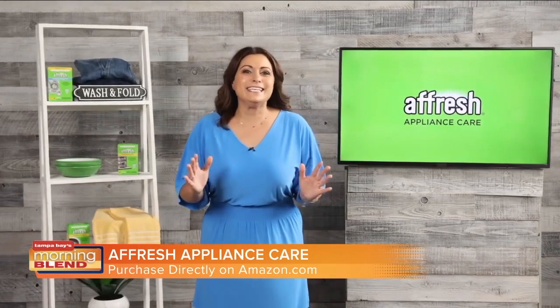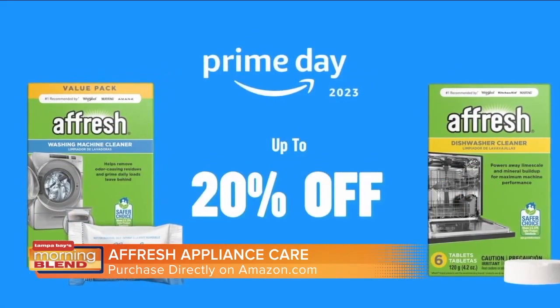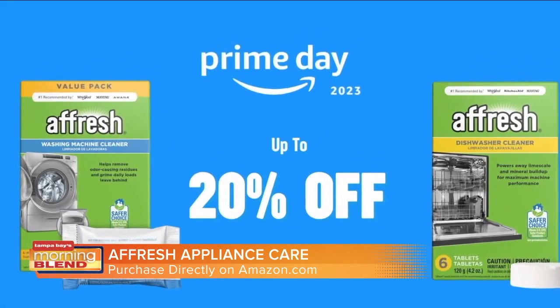Appliance upkeep is easy thanks to Affresh appliance cleaners, and during Amazon Prime Day you can receive up to 20% off Affresh dishwasher cleaner tablets and Affresh washing machine cleaner tablets on Amazon.com. Really, Lee More, thanks for all of those reminders and of course sharing how important it is to take care of our appliances. And again, don't miss Amazon Prime Day tomorrow July 11th and then also the 12th.